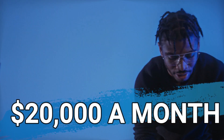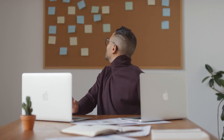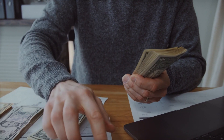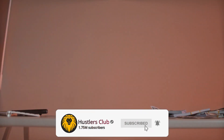In this video I'm going to show you the method which super affiliate marketers are using to make $20,000 a month. I'm going to show you that strategy today for beginners — this video is completely for you. Make sure you subscribe to Hustlers Club, hit the bell icon, and let's get started.